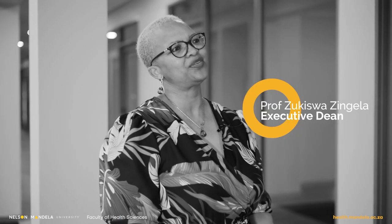Welcome to the Faculty of Health Sciences webinar. I'm Zuki Zenghela, Executive Dean of the Faculty of Health Sciences, Nelson Mandela University. This message is for all our provisionally accepted students and parents. It is an honour to extend a warm welcome to you all. We know that having chosen our faculty as your home for the next few years, you will shine and thrive in your chosen health field.